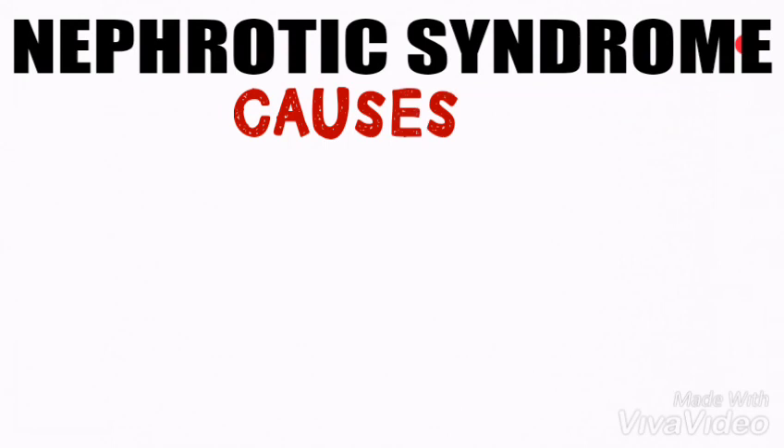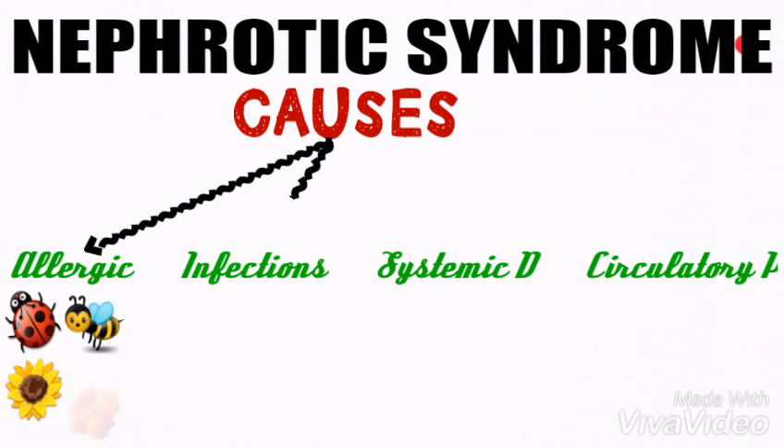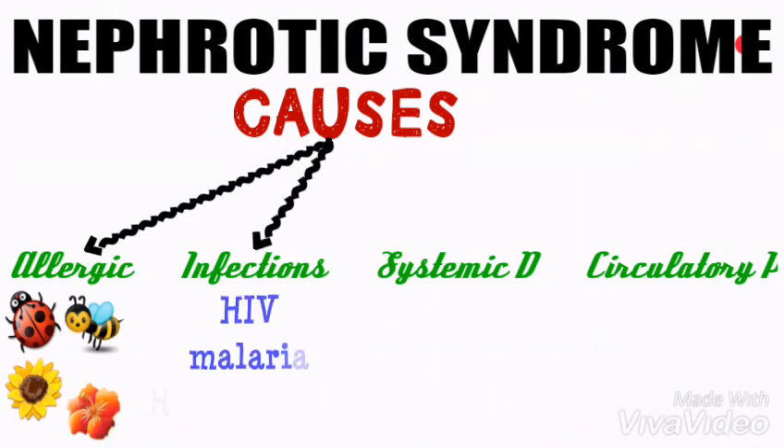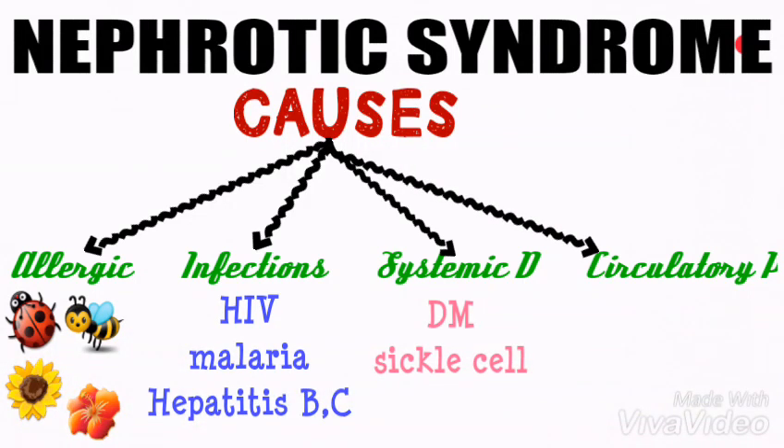The causes of nephrotic syndrome are classified into four groups. The first is allergic reaction, including insect bites and pollen. The second is infection, including HIV, malaria, hepatitis B, and hepatitis C. The third is systemic disease such as diabetes mellitus and sickle cell disease. The fourth is circulatory problems such as severe congestive heart failure.